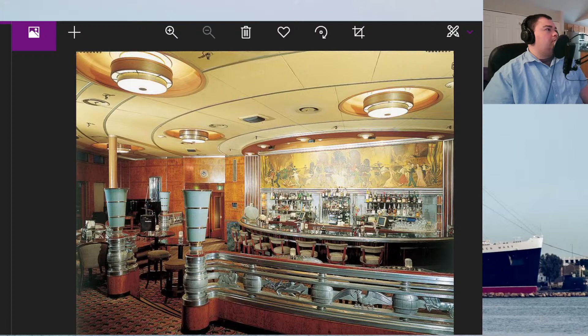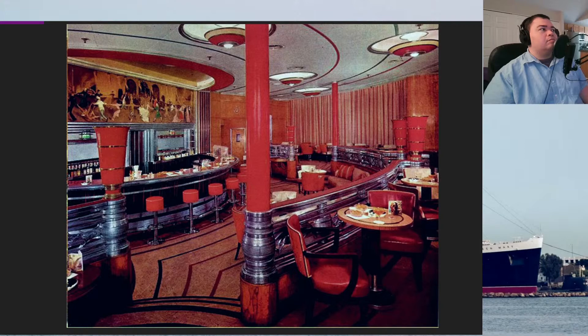Just touching base quickly on the wartime use of the room: in its earlier days it was a medical dispensary when she was doing her first trooping duties. When space was becoming more necessary — when you started getting into the 16,000-troop range — this actually became full of bunks. I didn't have a photograph handy, but seeing this room full of bunks would be a spectacular sight.